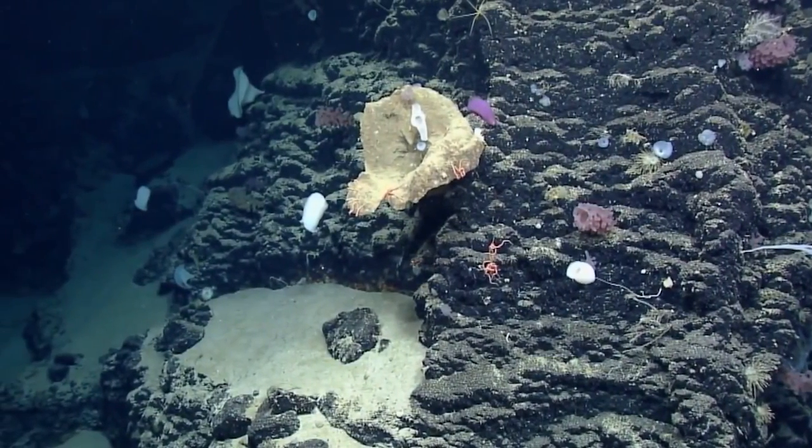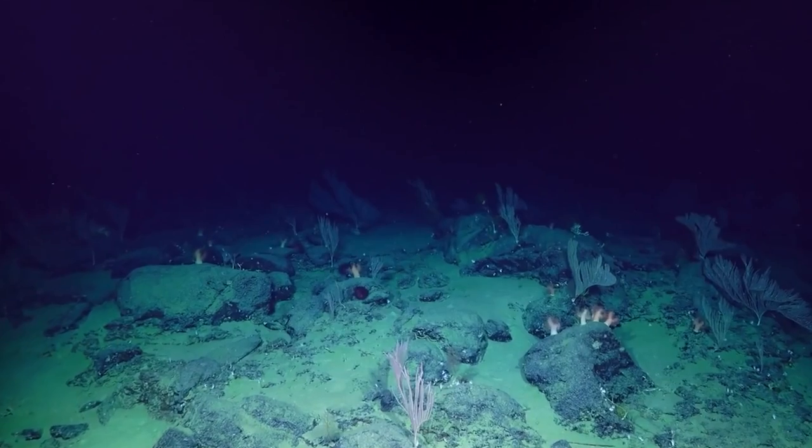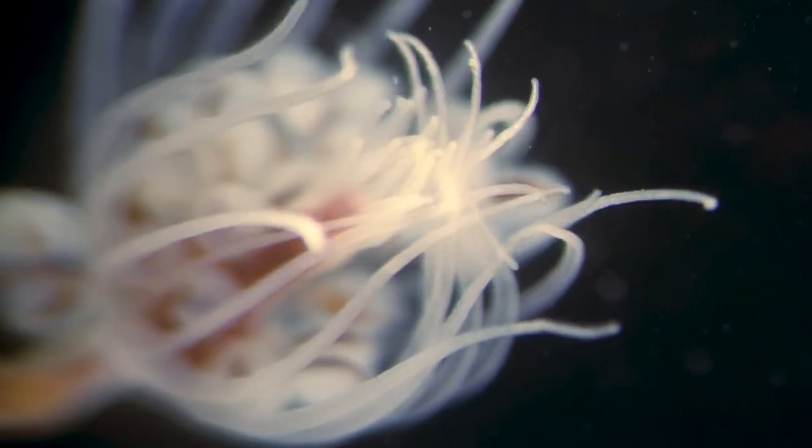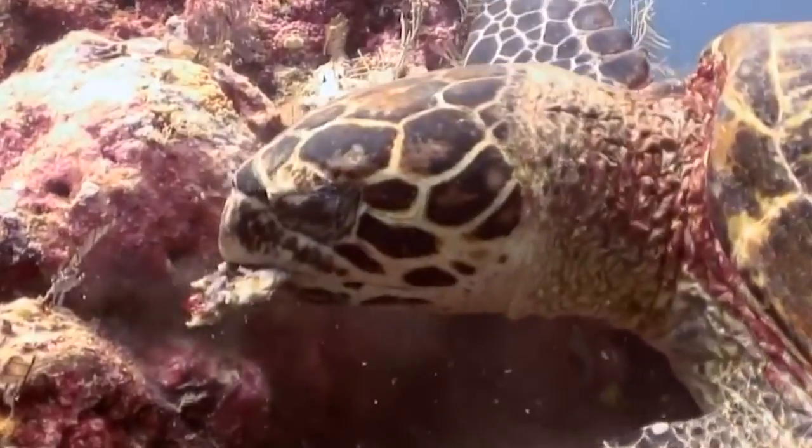And that's it for today's exploration of the deep sea. We've seen some truly beautiful creatures that are often hidden from view. The deep sea is full of wonders waiting to be discovered. Thanks for joining us on this journey, and we'll see you again soon.